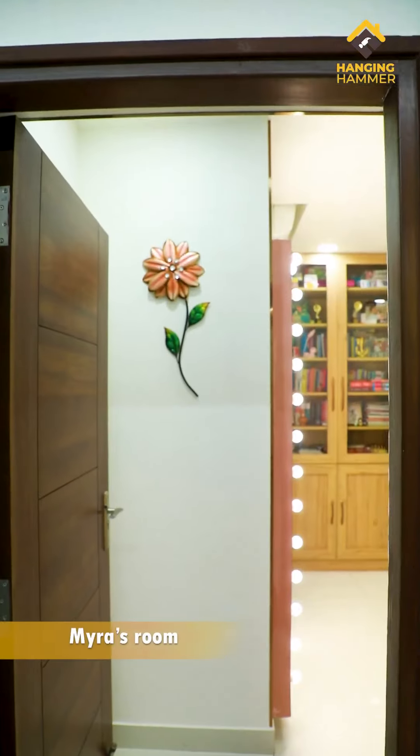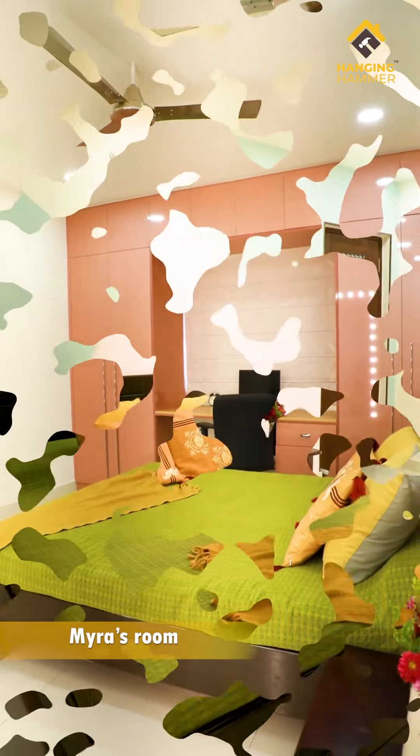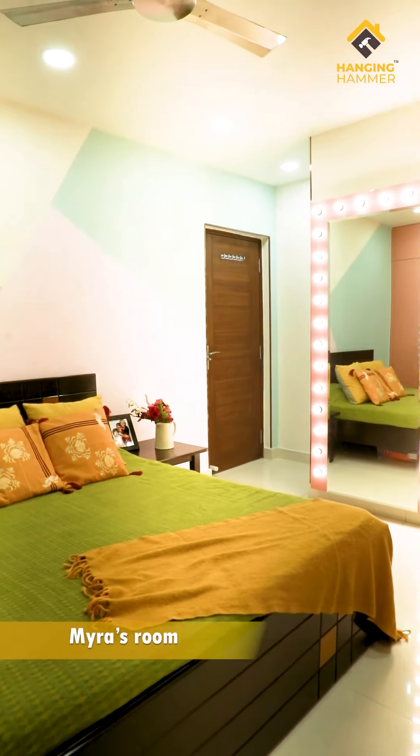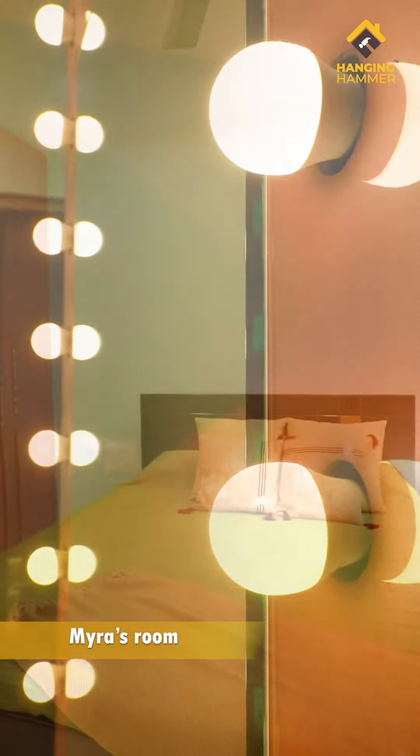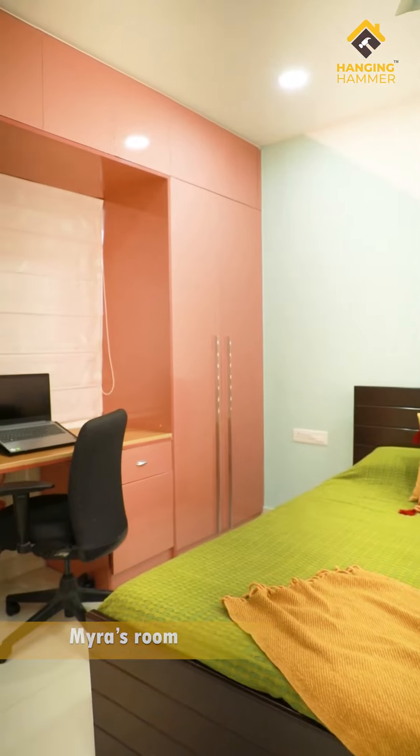Our Myra wanted her room in shades of pastel, and since she's a big bookworm, she wanted a very large library unit in her room. After a lot of conversation with Myra, we suggested something extremely sensational — the Hollywood mirror — and she absolutely fell in love with it. It's her pride and she ensures to show it to anyone coming to their home.